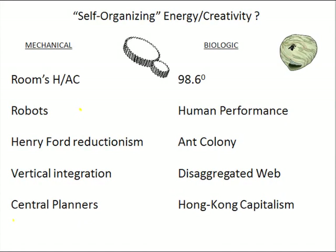Hi. In this slide, I want to introduce listeners to the idea of self-organizing bottom-up energy creativity, and to give you a little bit of a comfort zone with the idea, because we're going to try to tap into this kind of energy in our high-performance service culture.